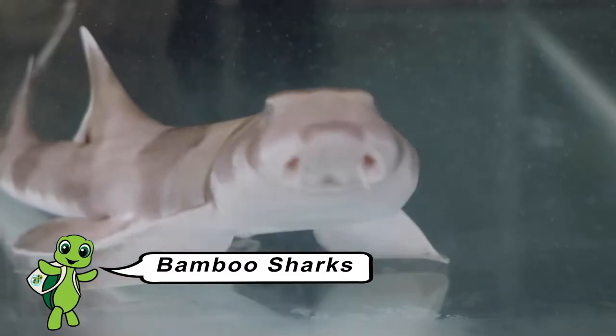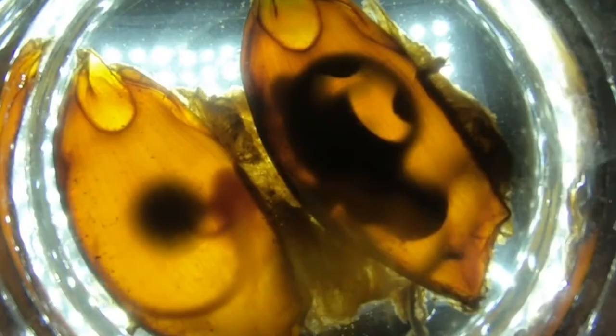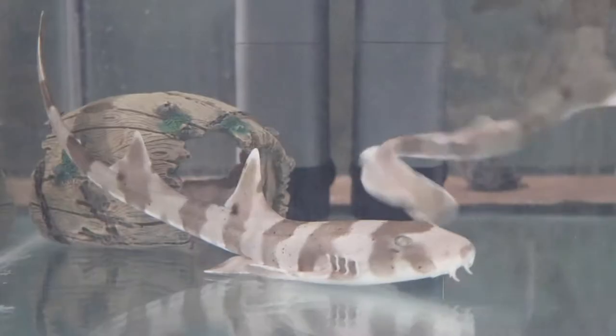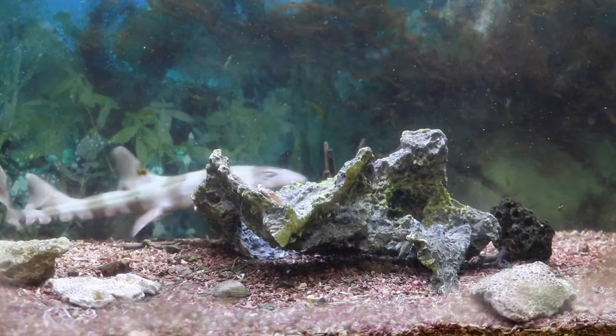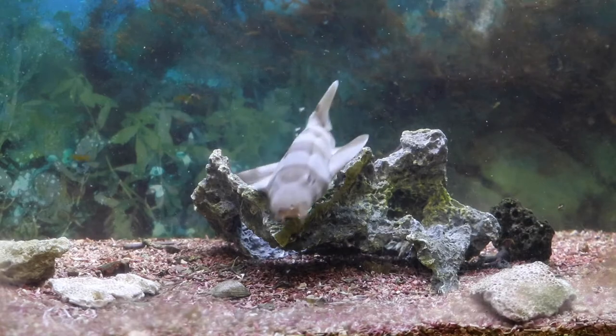Bamboo sharks are born with a really cool adaptation. They hatch out of their eggs with beautiful brown and white bands along their bodies. This helps them to hide amongst the sand and the rocks so they don't get found by their predators and eaten — that's called camouflage. As they grow up and get bigger, those bands fade because they don't need them anymore, because they're big enough and strong enough to look after themselves.